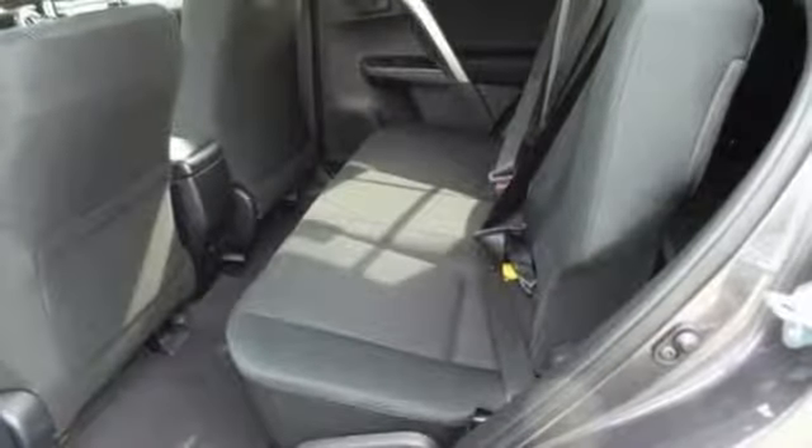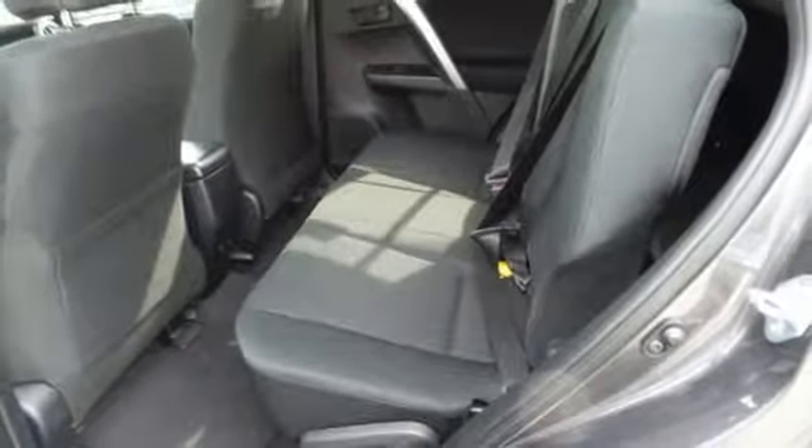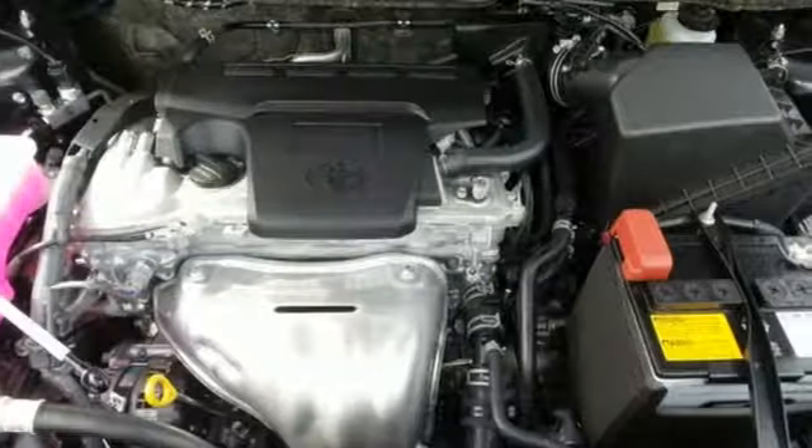60-40 split second row seats and roof rails add to RAV4's versatility. And the Star Safety System, with a suite of important safety features, is constantly on alert.